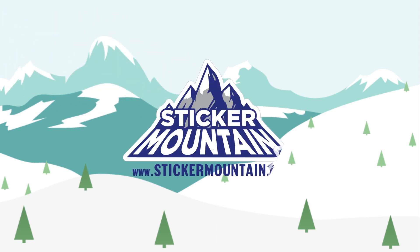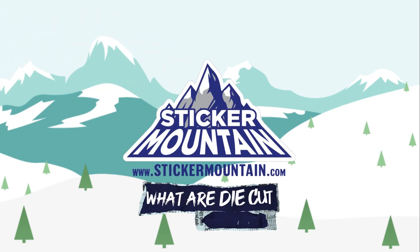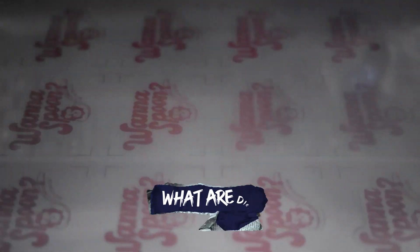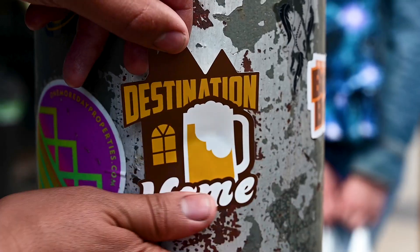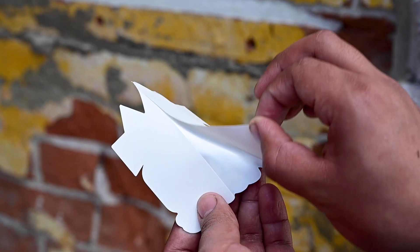Sticker Mountain is the best place to buy die-cut stickers. What are die-cut stickers? Die-cut stickers are laser-cut around the shape of your artwork. Unlike kiss-cut stickers, the shape of your design is cut through to the paper backing.